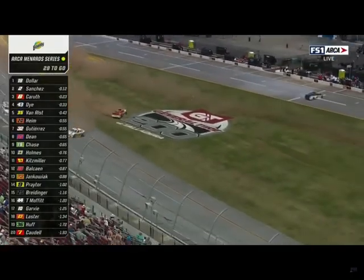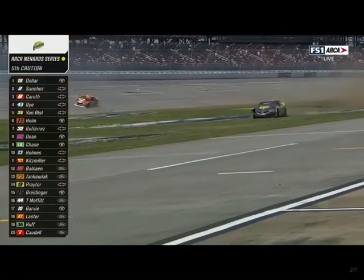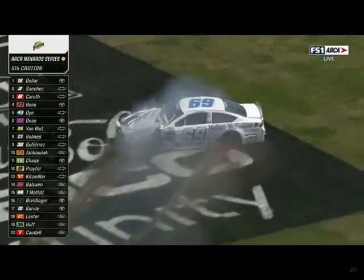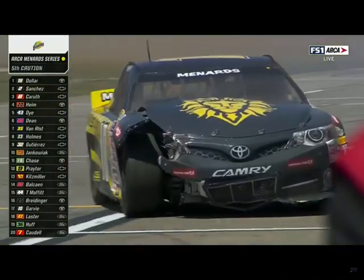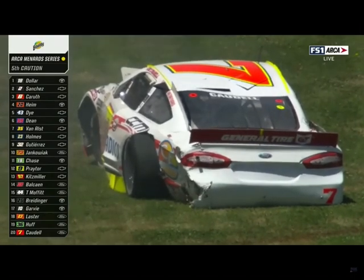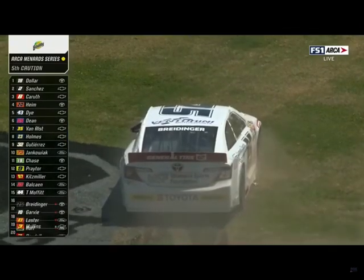We've got a big crash on the front stretch. A few cars around and another one gets hit. Looks like the 10 of Richard Garvey — still wrecking. Number 69, Scott Melton involved. Tony Breidinger comes to a stop in the infield. Eric Caudell with destroyed race cars. Tim Richmond is on pit road — he was involved as well.